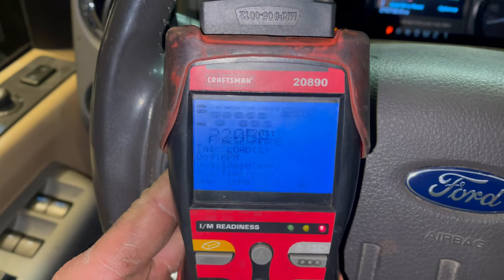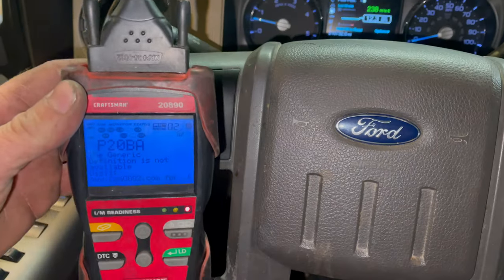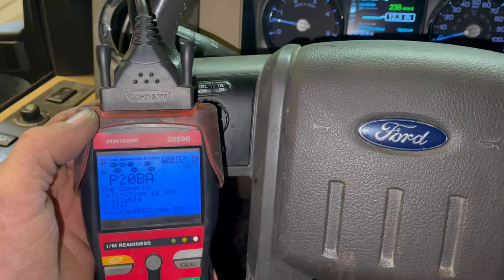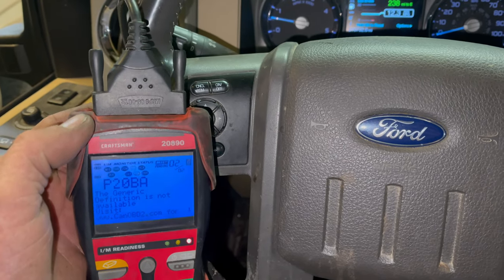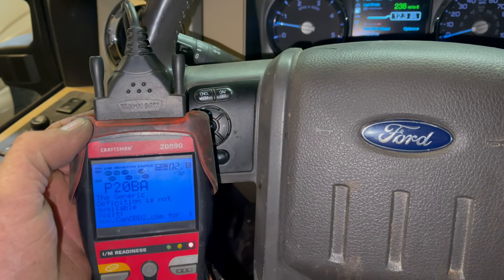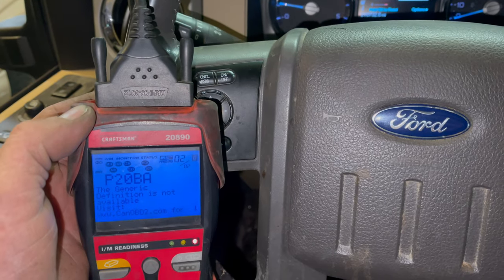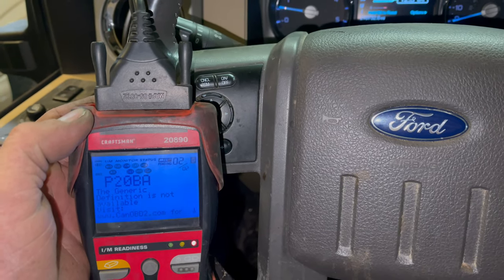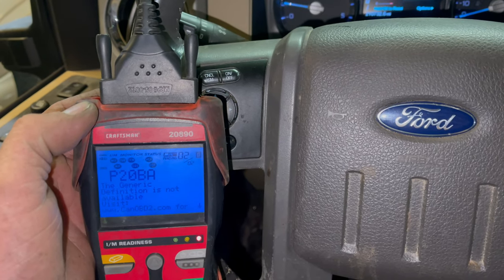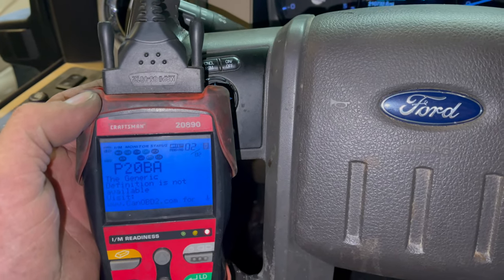Now this generic reader isn't going to tell me the definition of it — it says I have to look it up. The definition of this code is Reductant Heater Circuit A, and 99% of the time what you've got is a bad diesel exhaust fluid tank heater. You've got Circuit A and Circuit B — or Heater A and Heater B. Heater A or Circuit A is the heater inside the diesel exhaust fluid tank. Heater B is going to be the line running from the tank to your catalytic converter, the particulate filter, all that good stuff.